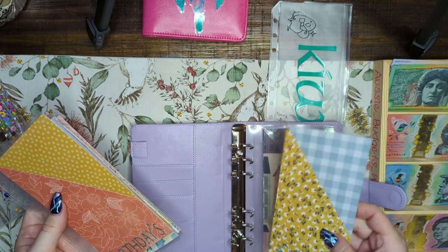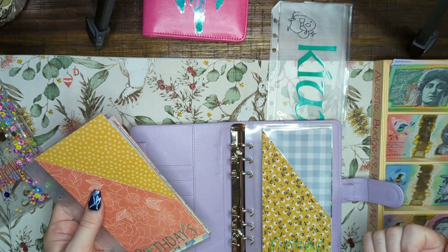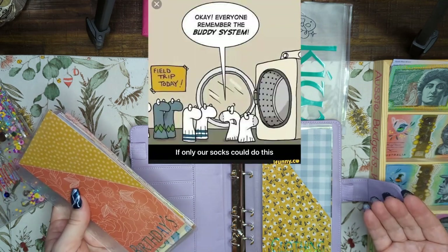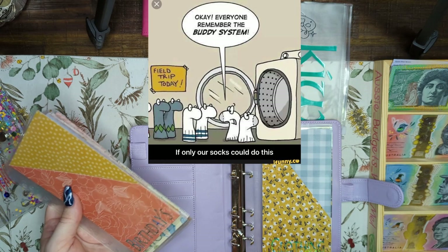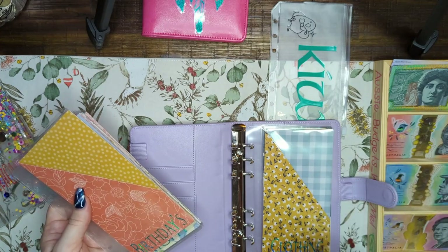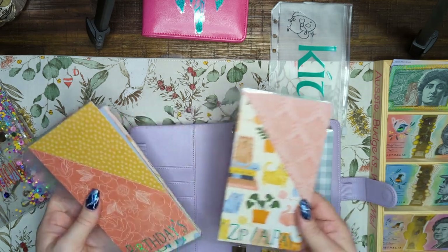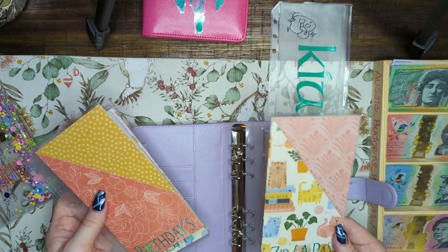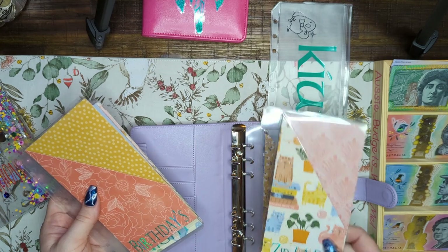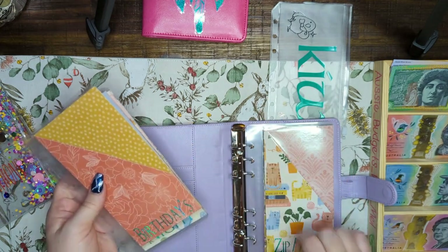Then we've got clothing, because my boys — someone keeps feeding them and they keep growing. Pants is a big one but shoes is even bigger. And where do they keep running out of socks and jocks? I do the washing, I know the washing machine does not eat them — where do they go? If anyone knows, please write it down in the comments! Then I've got a Findi envelope. Since we may be taking out of it more than once through the year, I figured it goes in short-term. Then we've got Zip and Afterpay.